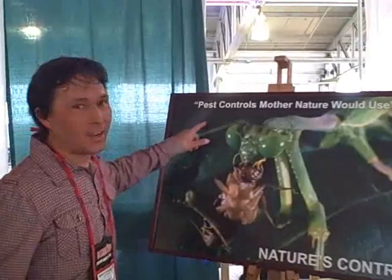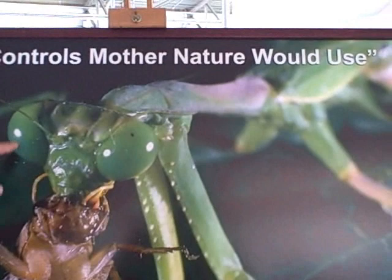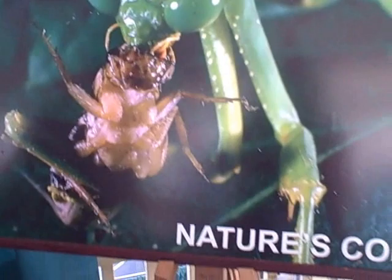This illustrates it perfectly — pest controls Mother Nature would use. You can see a praying mantis there eating a bug. That's how it works in nature. Nature has been going on for thousands of millions of years, and that's how it works. We want to emulate nature and not bring in toxins and chemicals into our environment to fight our pests.